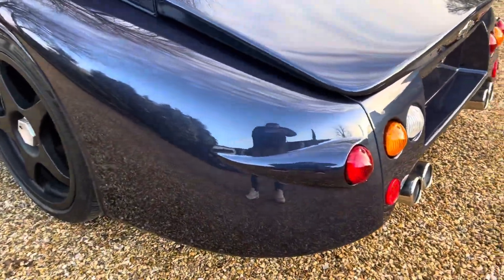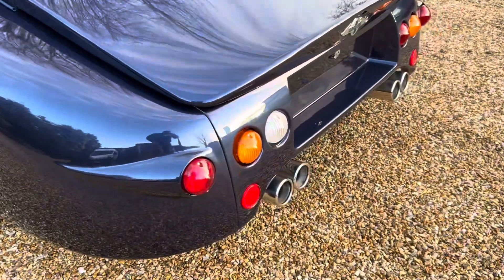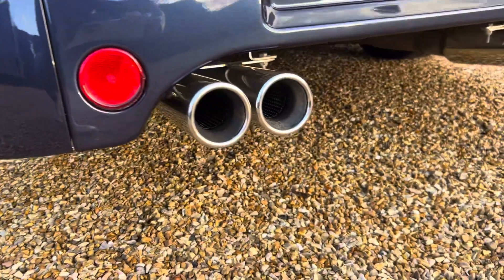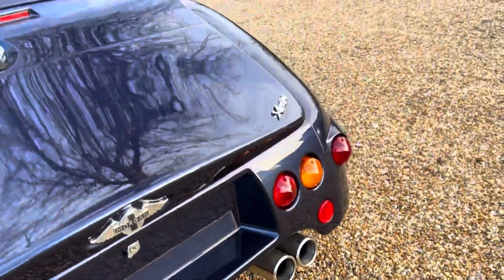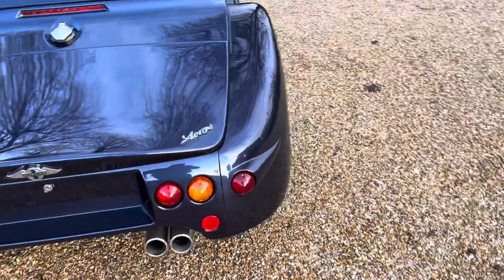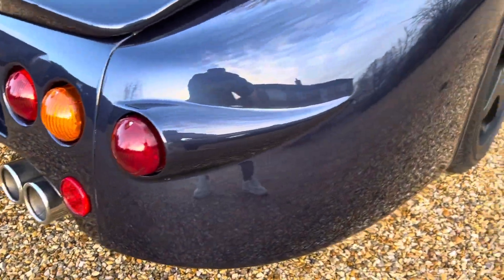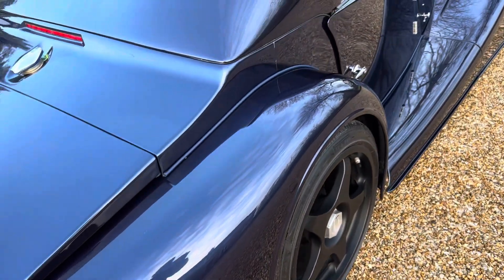Obviously at this age these cars can vary massively, but this car is so, so clean — can't stress enough. The previous owner kept this garaged on a battery conditioner and it really is a credit to him. We've not really had to prepare this car in any shape or form, but just getting close up on all the vulnerable areas, hopefully one will get a good understanding of how good this car is condition-wise.